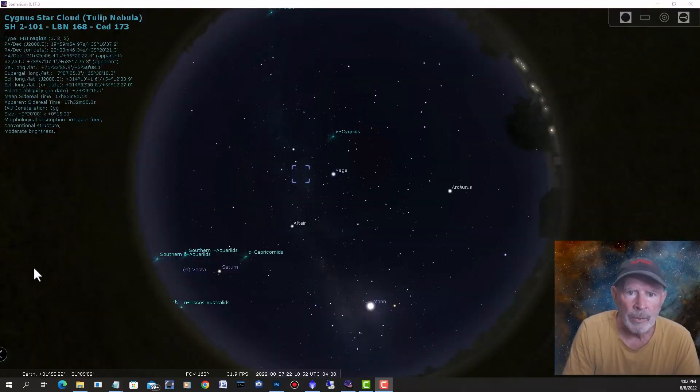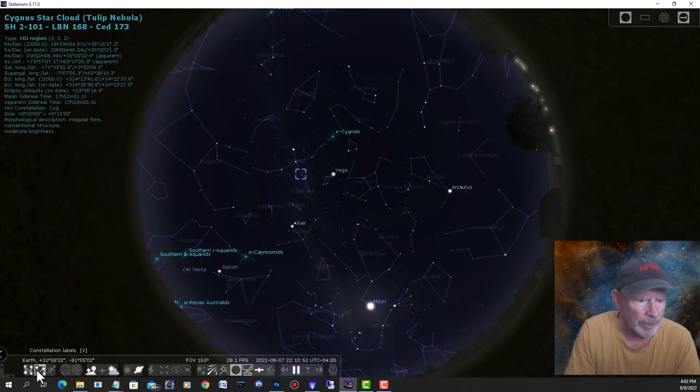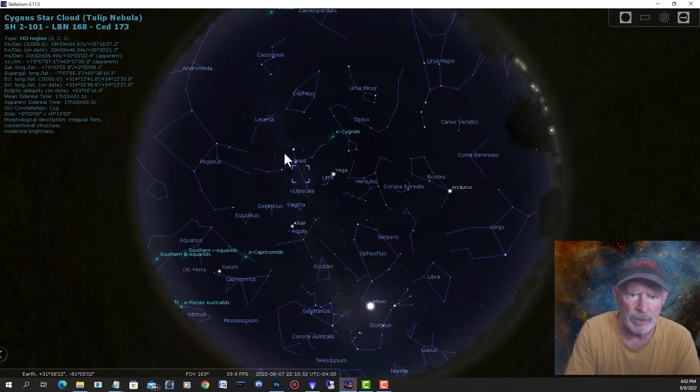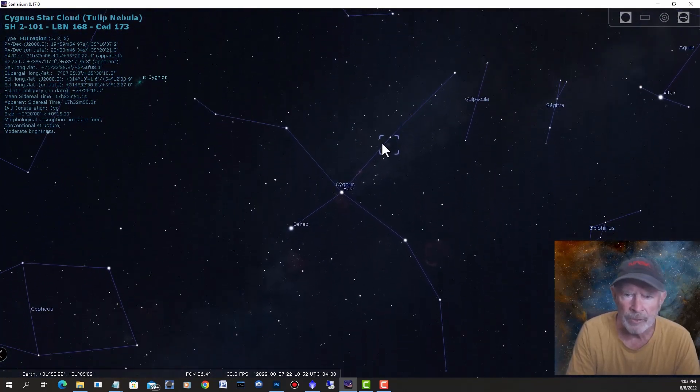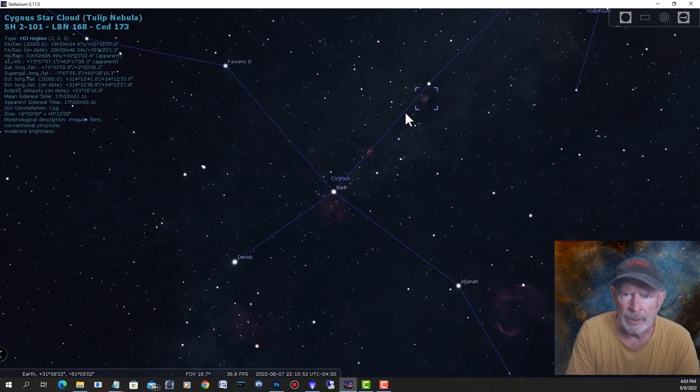So where is the Tulip Nebula? Here it is at 10 o'clock at night, about an hour after total darkness, high up in the eastern sky. There's the bright star Vega, part of the summer triangle, and there's Altair. Looking at the constellations in Stellarium, you can see Cygnus the Swan. It is part of a large area of nebulosity. Let's zoom in — there you can see the Tulip Nebula right there.